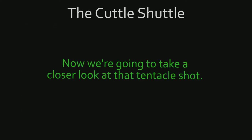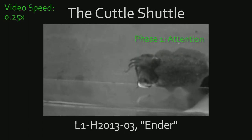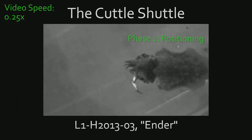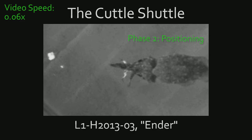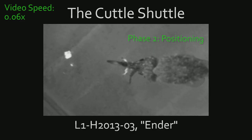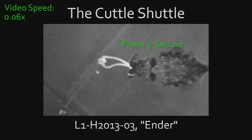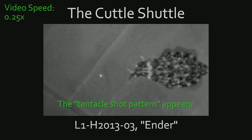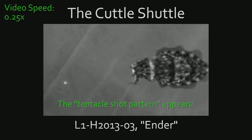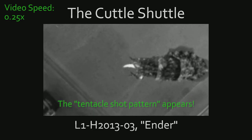Now we're going to take a closer look at that tentacle shot. This cuttlefish is named Ender. The movie has been edited so that Ender's body stays in the same spot, which makes it easier to see the changes of its skin. Like before, Ender first lines up its body with the food, then moves closer, then throws its tentacles. Notice the very high contrast tentacle shot pattern that starts to appear even before the tentacles are back in the mouth. In this case, the tentacle shot pattern stays for a long time, but we're not sure yet if that is because the tentacles got stuck on the plastic skewer or not.